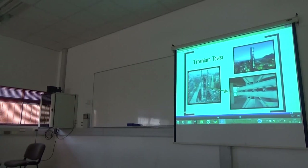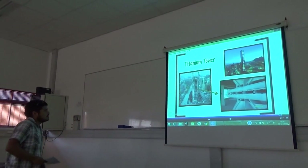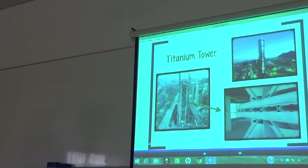Finally, we have a titanium tower. We can see the seismic system applied to this building.